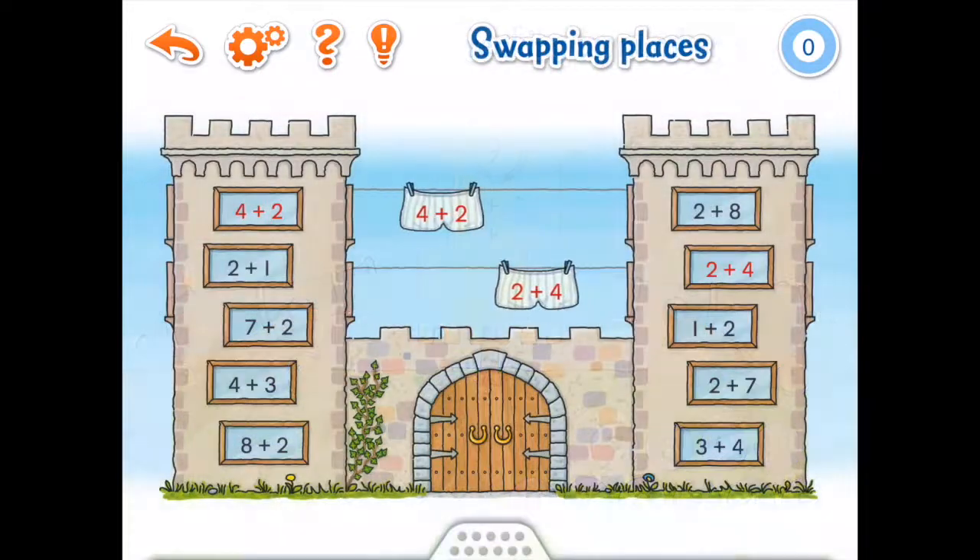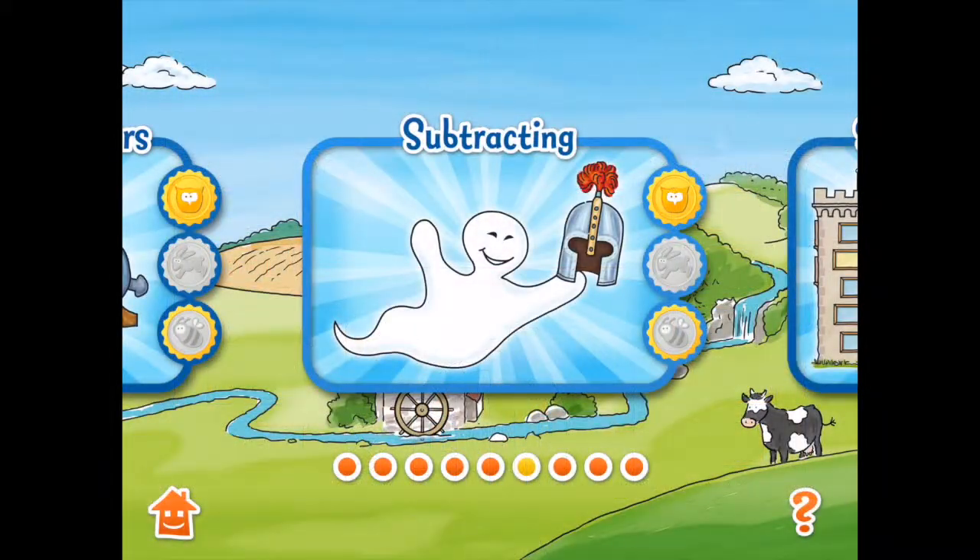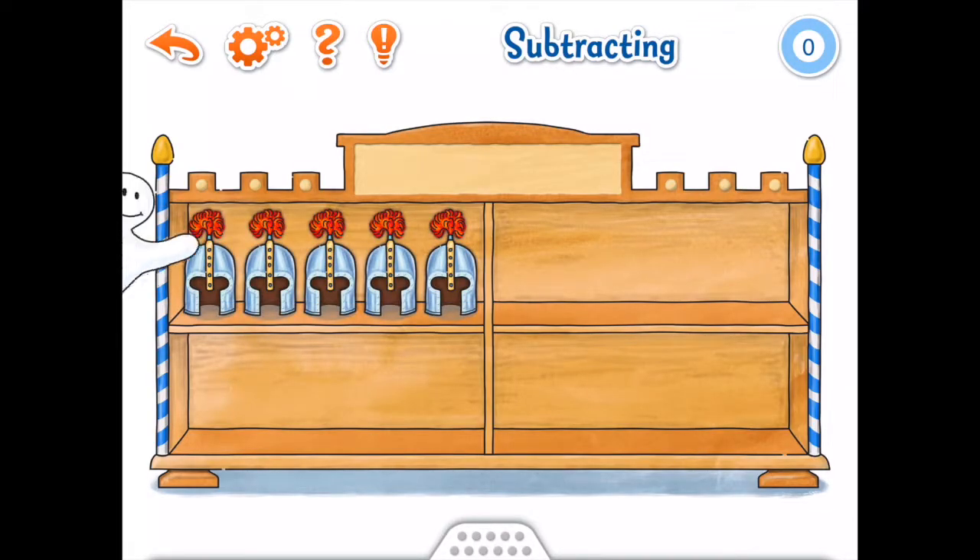So whether it's counting the dots on a dragon's back, moving blocks to enable the castle mice to reunite, or firing numbers out of a cannon, you will find a topic that will suit your learning needs.